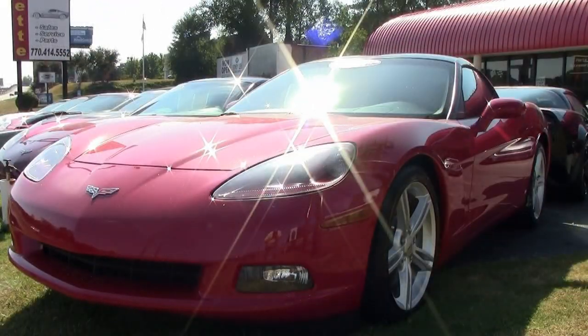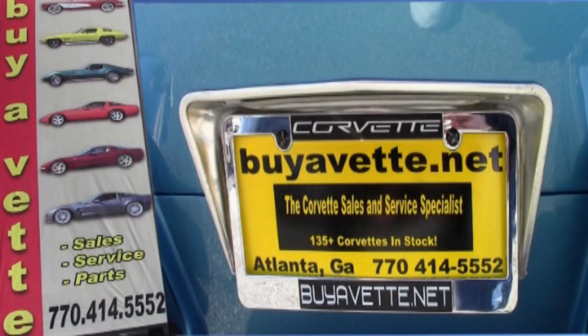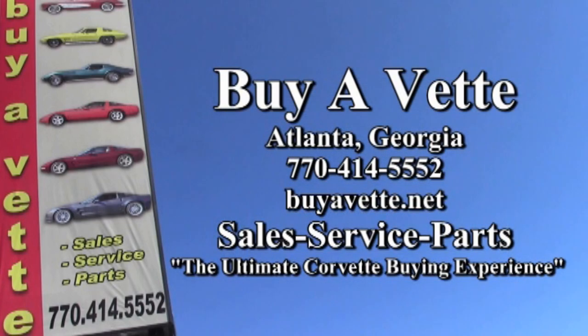Be sure to give one of our sales representatives a call here in Atlanta, Georgia at 770-414-5552. Remember, we always have 120 Corvettes or more in stock, and we are a dealership that ships nationwide and worldwide every week. Give us a call — you'll be surprised how easy and inexpensive it is to get this car into your driveway today. We're buyavet.net in Atlanta, Georgia.